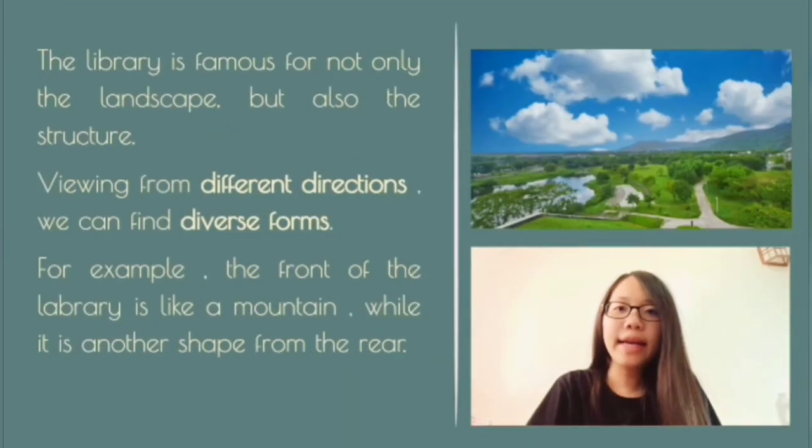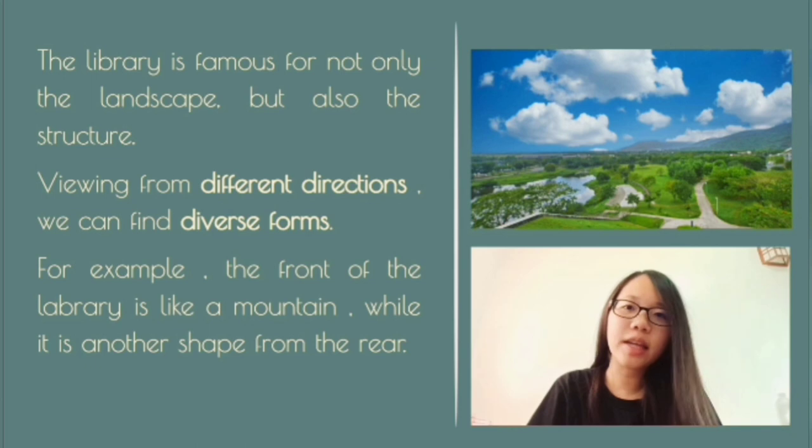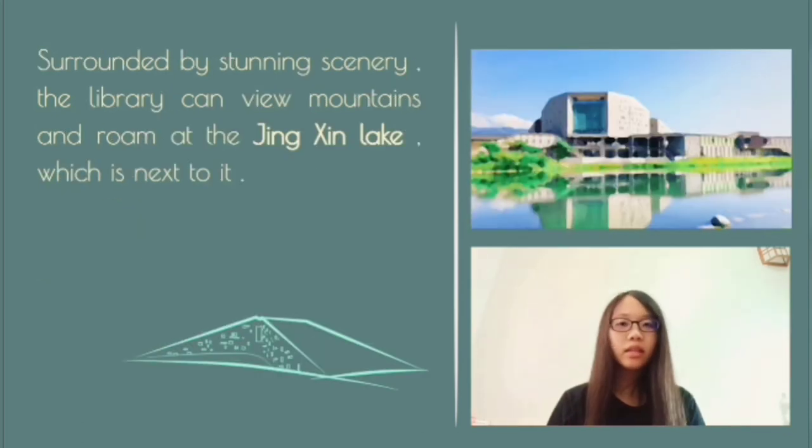The library is famous for not only the landscape but also the structure. Viewed from different directions, we can find diverse forms. For example, the front of the library looks like a mountain, while from the rear it looks like another shelf. Surrounded by stunning scenery, the library overlooks the mountains and Jinxing Lake, which is right next to it.